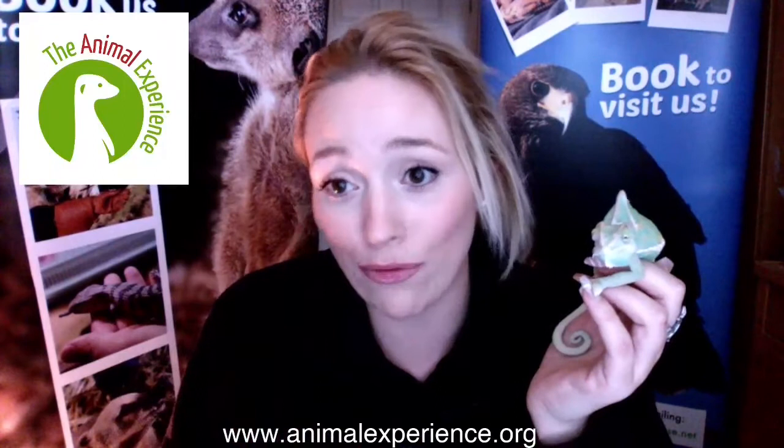These sessions can be totally tailor-made so they can fit into your topic or into your child's interest, so you can choose which animals you like that will fit with what you would like. I'd just like to show you a little bit of how we hope that they will work.